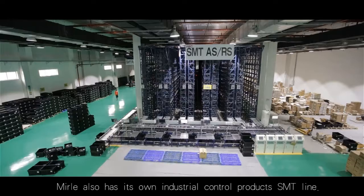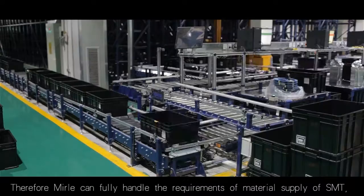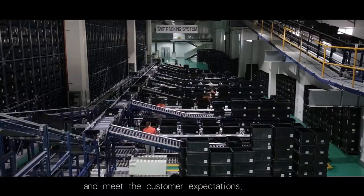Manly also has its own industrial control products SMT line. Therefore, Manly can fully handle the requirements of material supply of SMT and meet customer expectations.